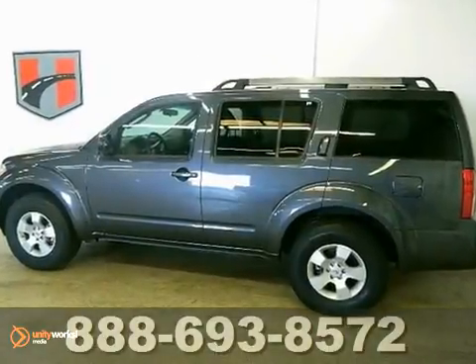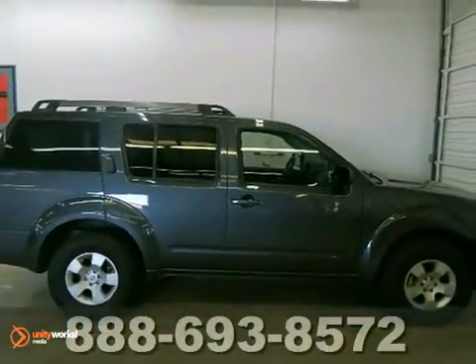And with a luggage rack and a towing package, it won't be here long. Come in for a test drive. Call or stop in today.